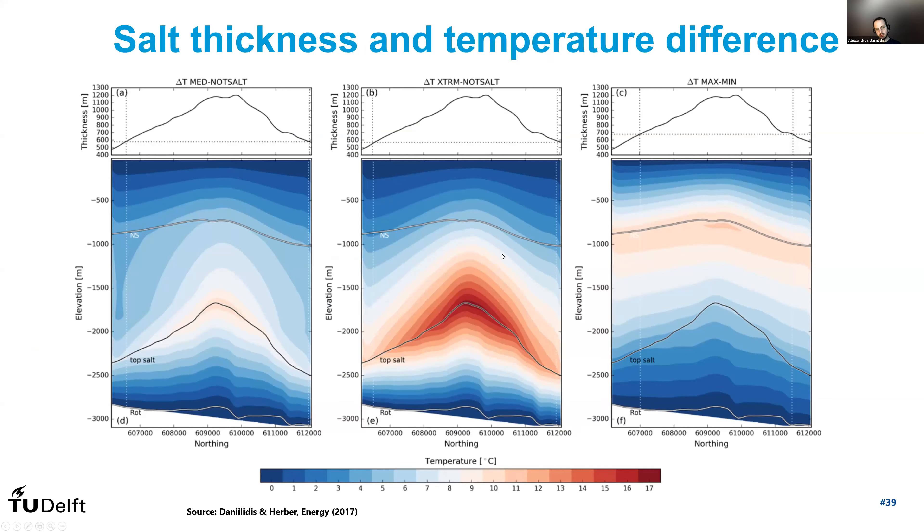If we look into how the salt thickness results in what kind of temperature difference — comparing the medium versus the not-salt scenario and the extreme versus the not-salt scenario — we want to understand at what salt thickness this anomaly becomes prominent. Following the contour lines in this plot, already at just below 600 meters you start to observe these temperature anomalies taking place. So when looking for locations where this principle might apply, thicknesses of 600 meters might already be enough to make a difference.